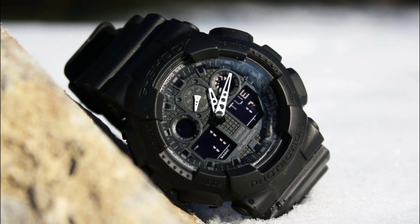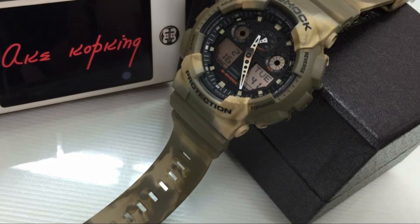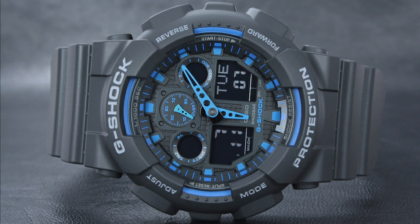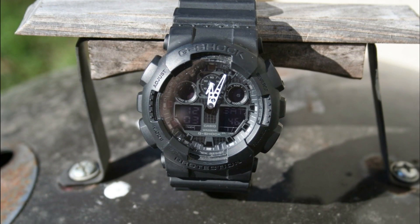So there you have it, the five best Casio G-Shock watches. Whether you're in need of a watch for outdoor adventures or just want a reliable timepiece that can withstand the rigors of everyday life, one of these watches is sure to fit the bill. Thank you for watching and be sure to check out our other videos for more great watch recommendations.